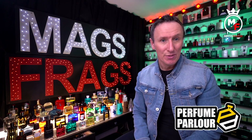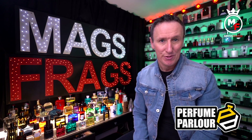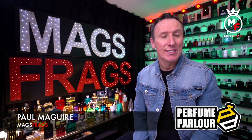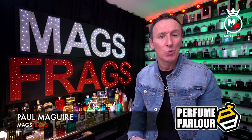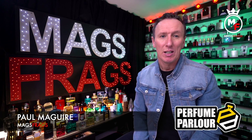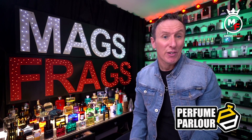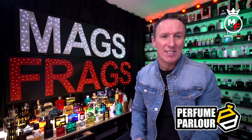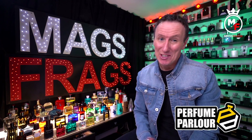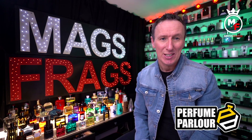Hello again everybody and thank you very much for tuning in to this special perfume parlour episode of Mags Frags. I'm Paul and this is the first episode of my new weekly series that focuses on my latest perfume purchases from the perfume parlour. I usually buy 4 or 5 bottles per week but because it's coming up to Christmas I'll spoil you this one time and give you a whopping 9 bottle haul in today's video.